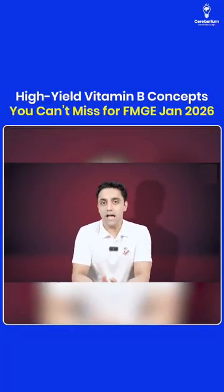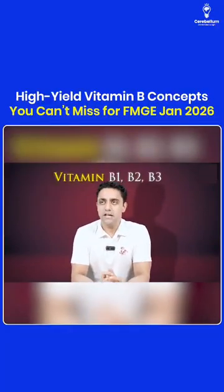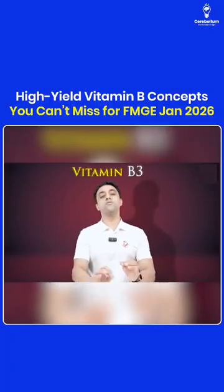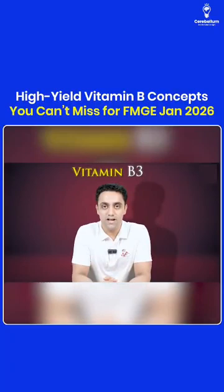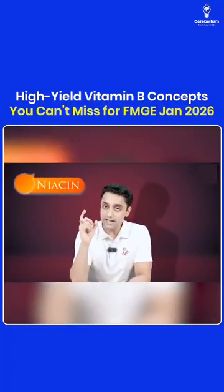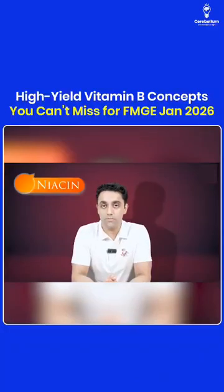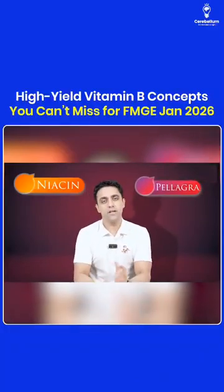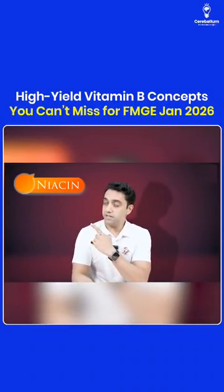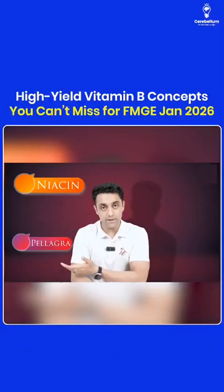For exam purposes, one of the most important questions is about vitamin B3. Vitamin B3 is known as niacin, and niacin deficiency causes a problem known as pellagra. This is a very important image-based exam question. Vitamin B3 is niacin, and niacin deficiency causes pellagra.